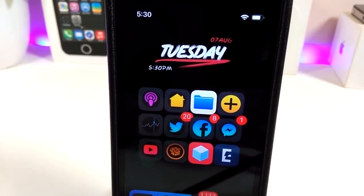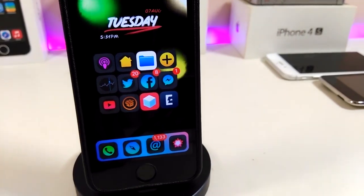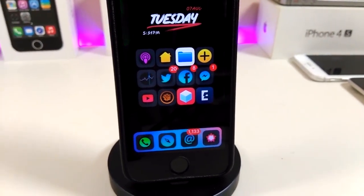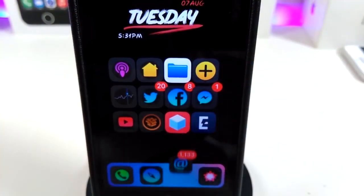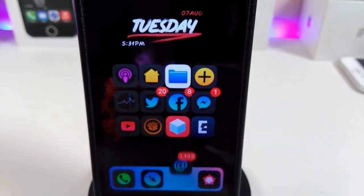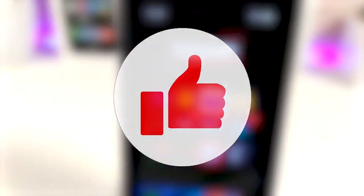Hey, what's up YouTube and welcome back to the channel. We're covering new jailbreak tweaks — I'm talking about the unc0ver and Chimera jailbreaks, starting from iOS 11 up to iOS 12.2. Let's go ahead and talk about some tweaks for that new jailbreak.